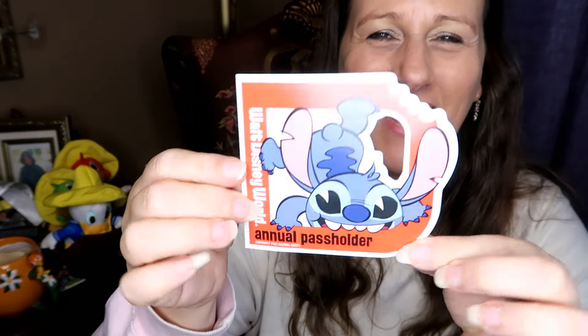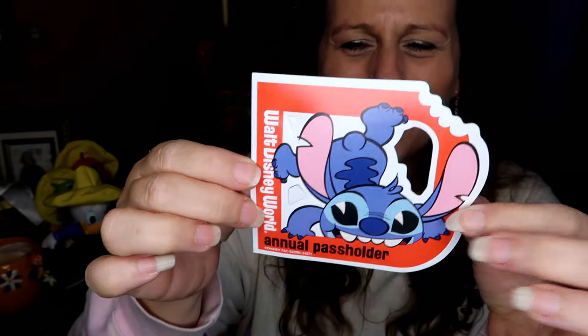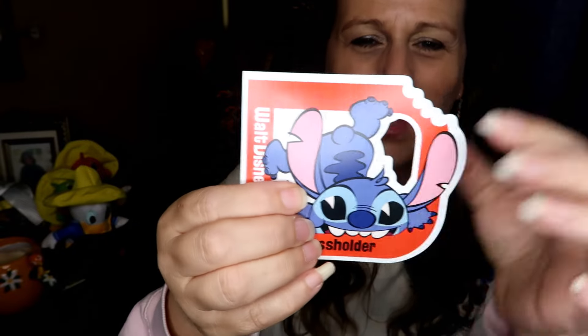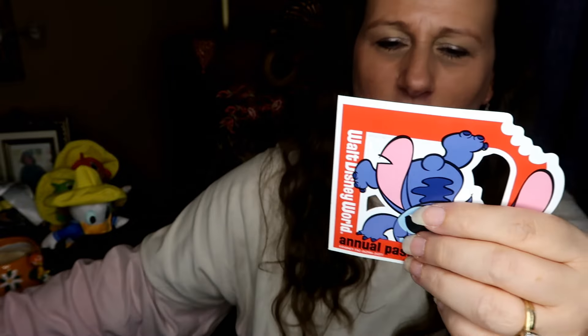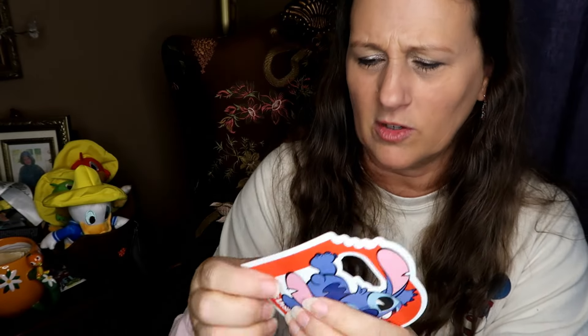We got our Flower and Garden Festival passports and our Stitch annual passholder magnets. One of them popped out right when I got it — normally I leave them in the card, but since it broke off, might as well take it out. We both got our passholder magnets.